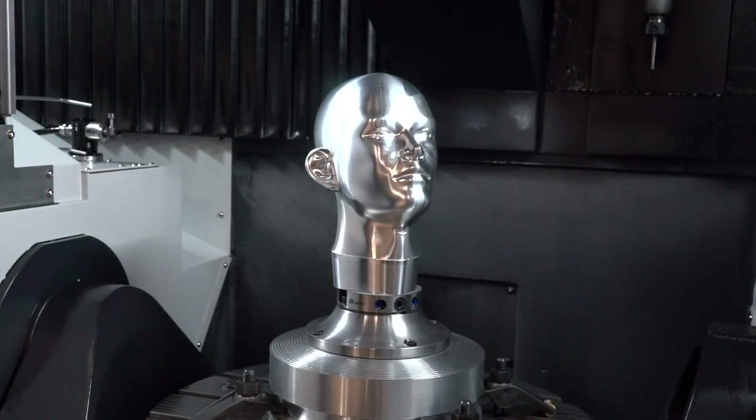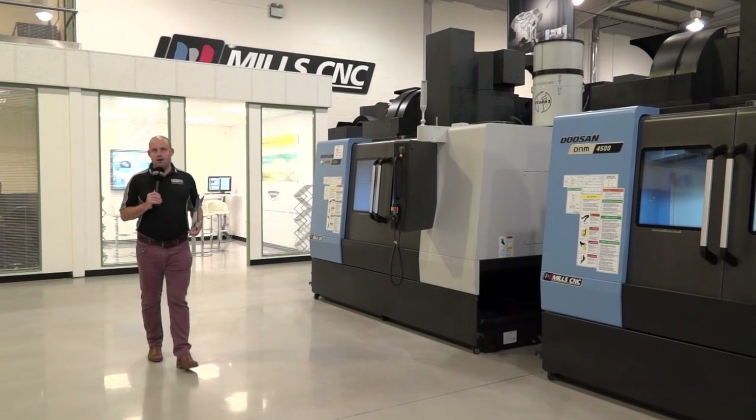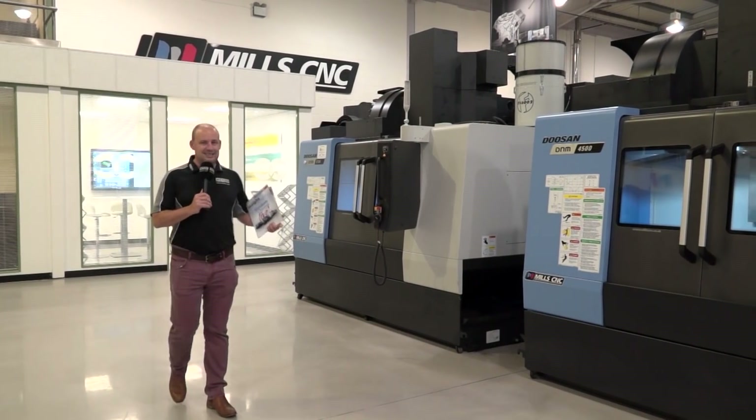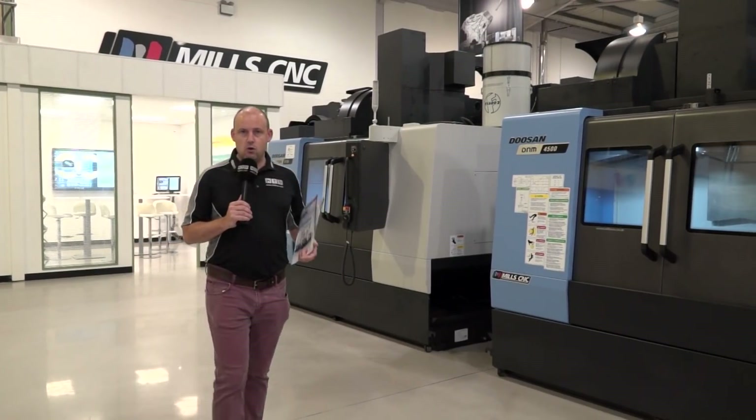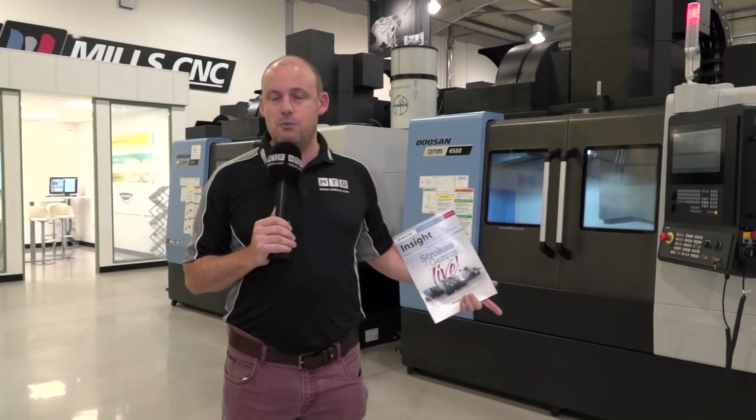And let's face it, if you want to get head and shoulders above your competition, then these machines could be a solution for you. My last stop here on today's video is these Doosan D&M machining centres — vertical machining centres with the Siemens 828 touchscreen control. These will be in action here on Wednesday and Thursday, along with 16 other Doosan machines.